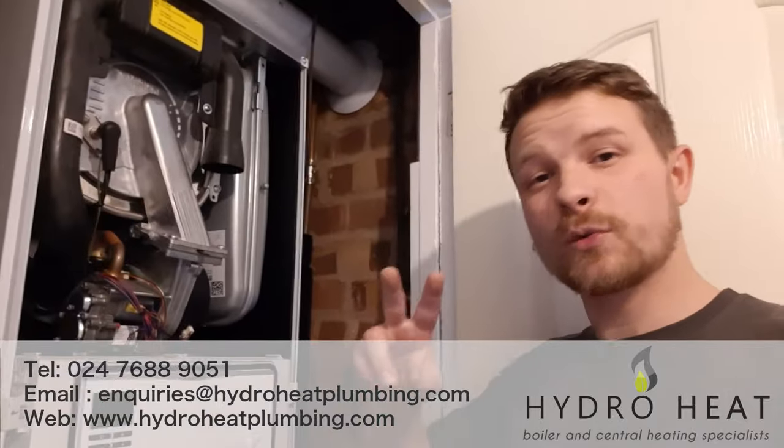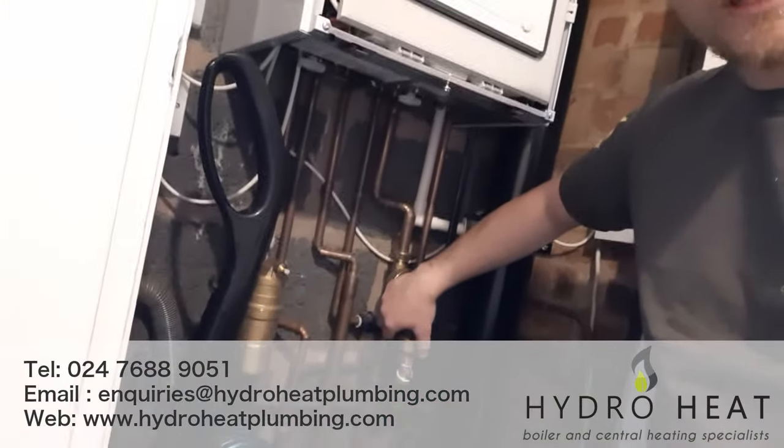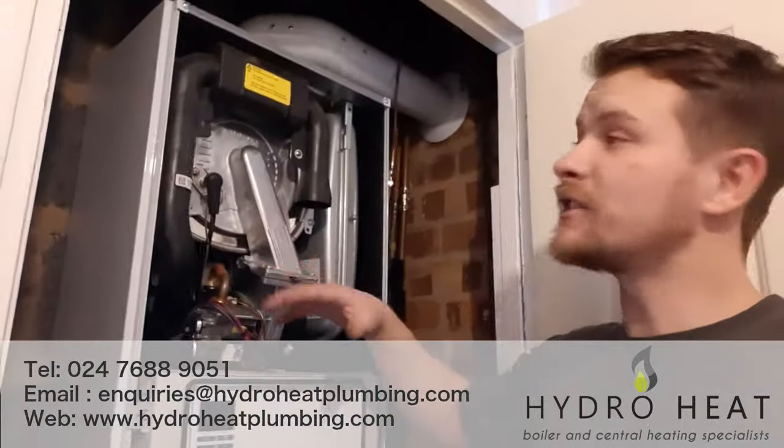— is on a standard service. Because we have different levels of service: a standard service and a full strip-down service. On a standard service, we'll recharge the expansion vessel, clear the condensate trap, recalibrate the gas valve, clean out the magnetic filter and make sure there's no debris in it, check the water quality, and then do all of the gas safety checks as well.